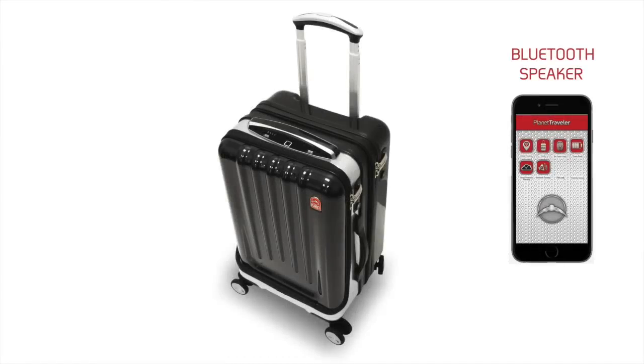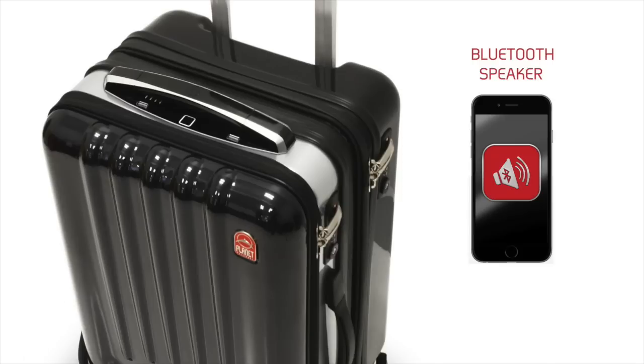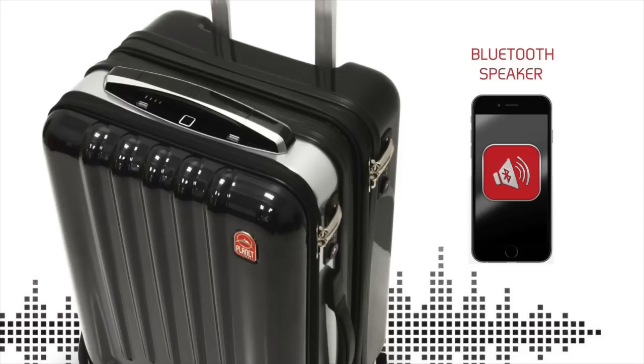The built-in Bluetooth speaker will give you access to listening to your favorite tunes in the privacy of your hotel room, with the highest sound quality.